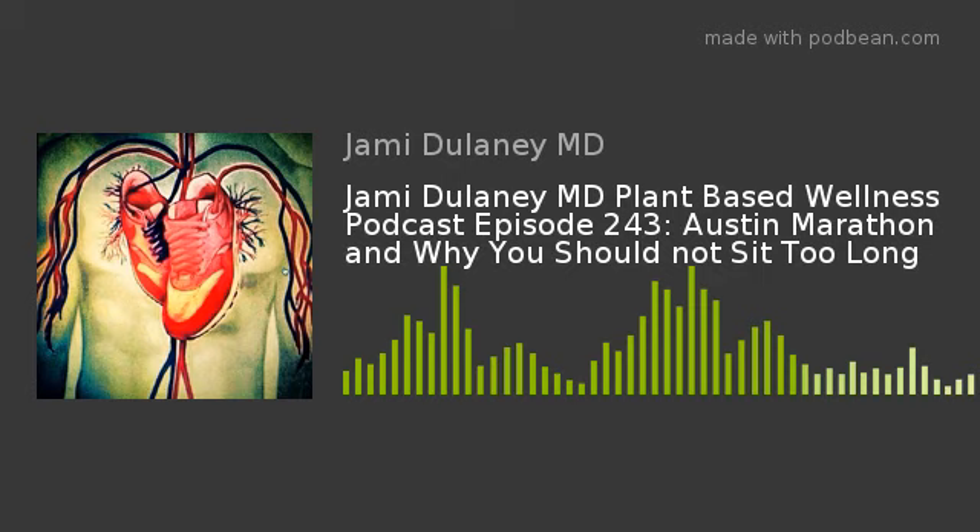Welcome to the 243rd episode of the Jamie Delaney Plant-Based Wellness Podcast. My name is Jamie Delaney, and I'm your host. I'm a plant-based cardiologist and endurance athlete living in Southwest Florida. Welcome, and thank you for listening.